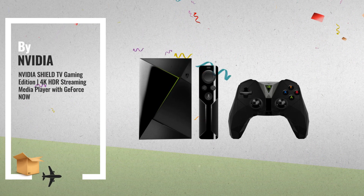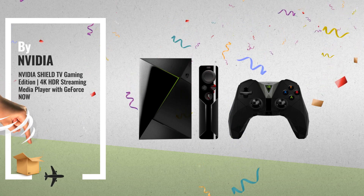Number 3: for real-time updates and price drops, just click this link below.